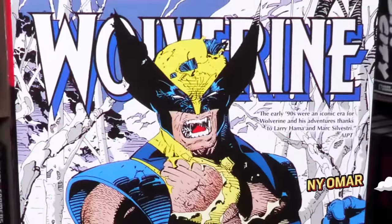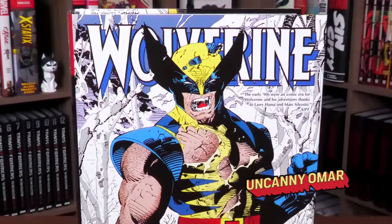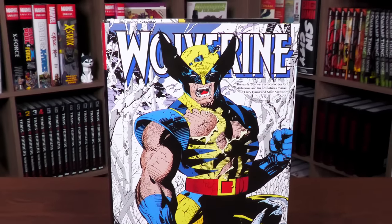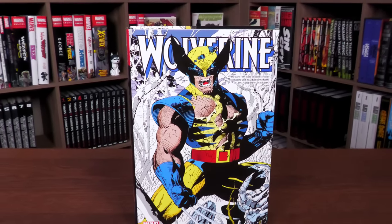What's happening, all you mentees — Uncanny Omar here from Near Mint Condition, joining you today for your advanced look at the Wolverine Omnibus Volume 3 from Marvel Comics. Let's go, bub.